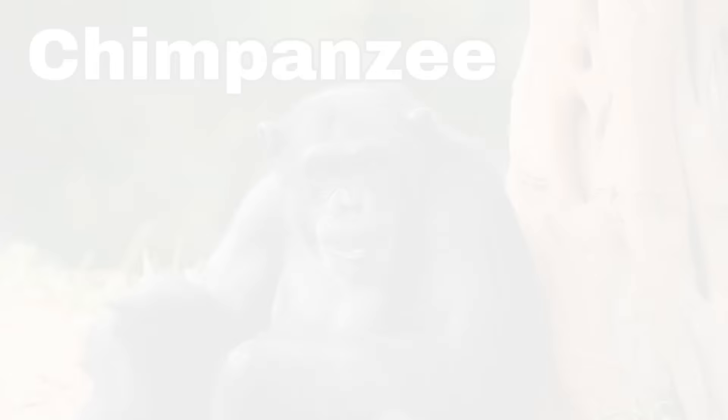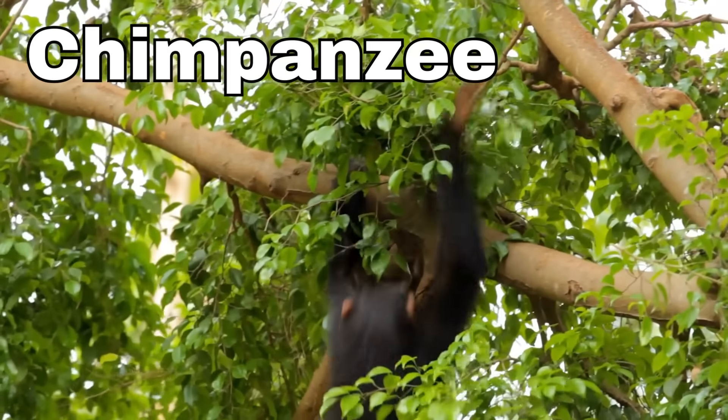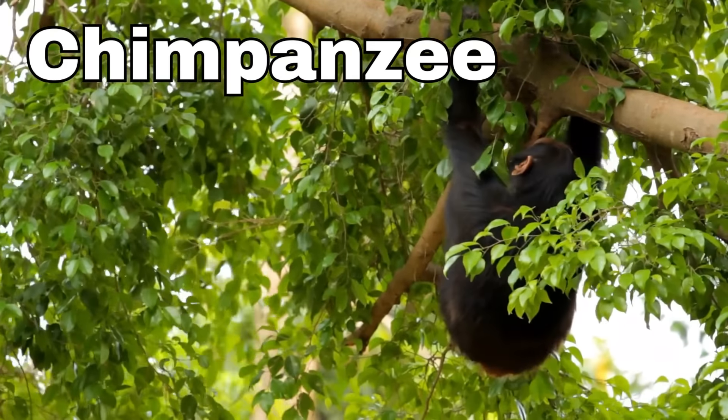Chimpanzee! Chimpanzees are kind of like monkeys, but they're even more like us humans — they have hands and feet that look a lot like ours. Crocodile! Crocodiles have giant mouths with lots of sharp teeth for catching fish and other animals in the water.